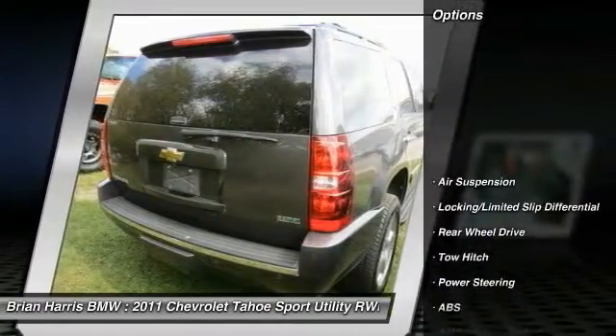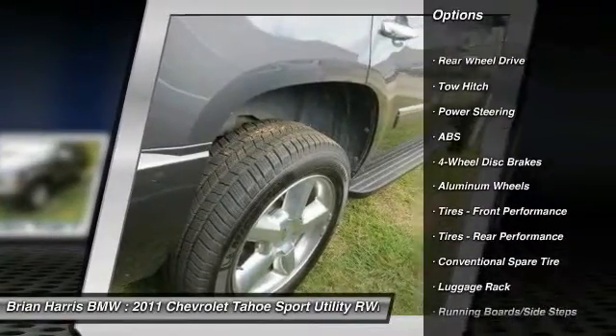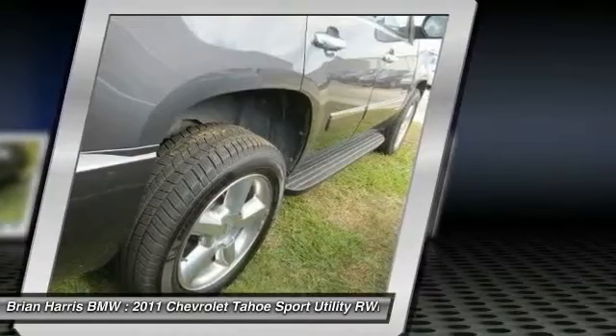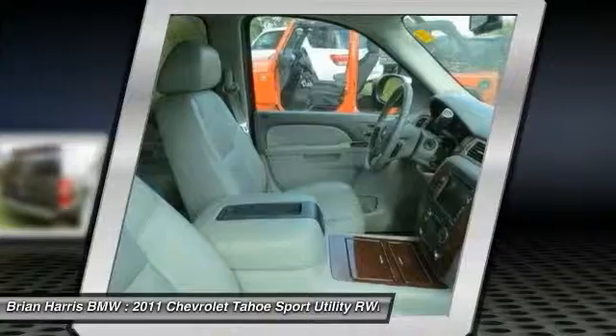Here are some of this vehicle's great options: tow hitch, keyless entry, remote engine start, stability control, traction control, steering wheel audio controls, anti-lock braking system, power lift gate, backup camera, and navigation system.